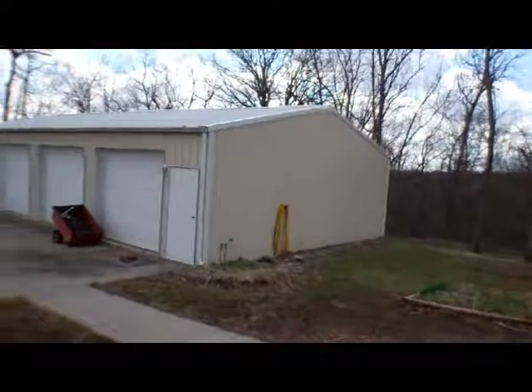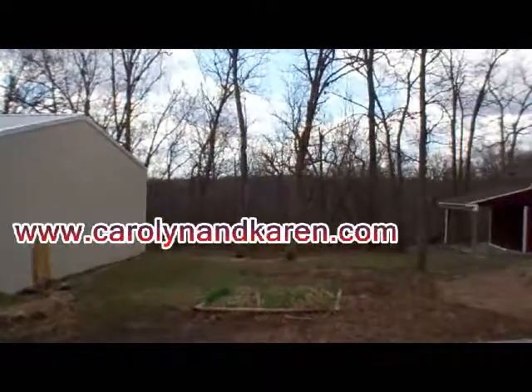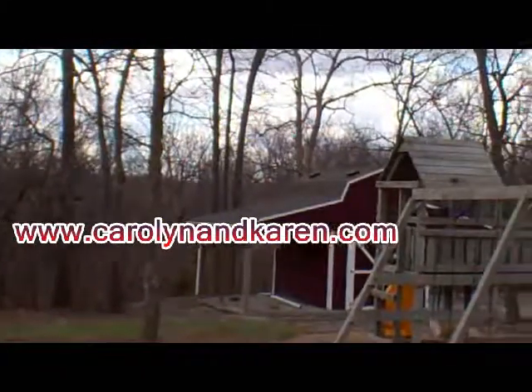And this will conclude the tour of this property. Feel free to visit our website at CarolynandKaren.com.